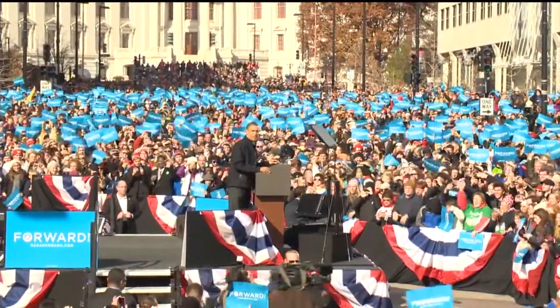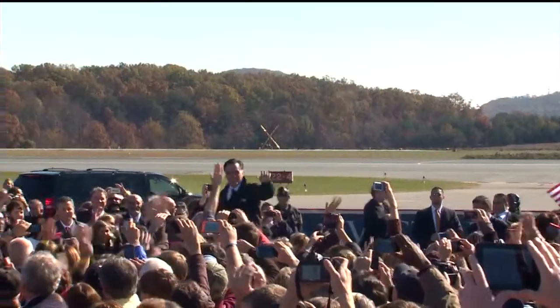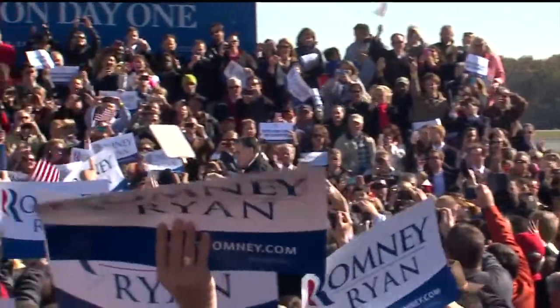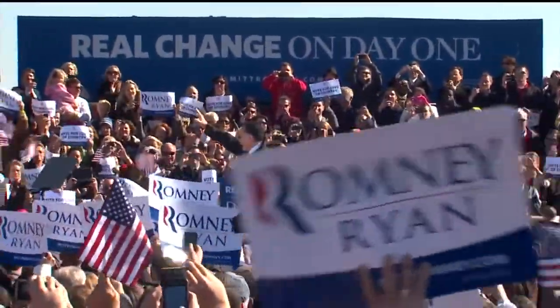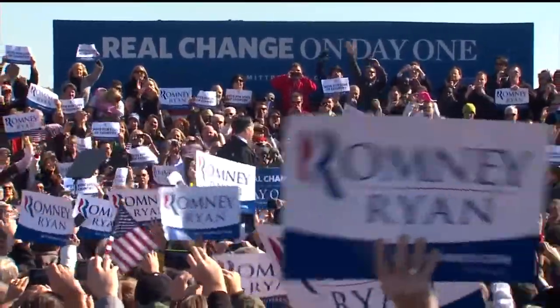I had at least three people in the 40 minutes I was home come to the door for the get-out-the-vote effort. Is that the most important thing going into the night before? At this point in the campaign it is all about turnout. Very few people are actually going to change their mind in the next 24 hours, so in a close state the key is getting your people to the polls. It's always interesting to be in one of these swing states like Wisconsin and play a big role tomorrow.